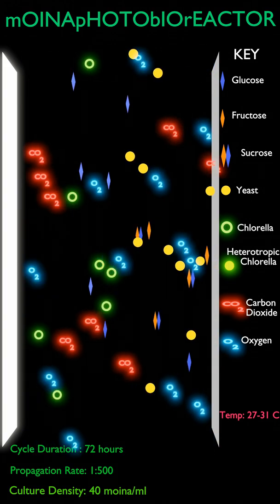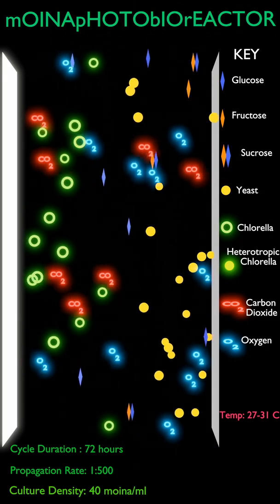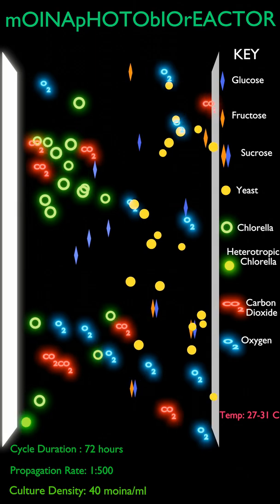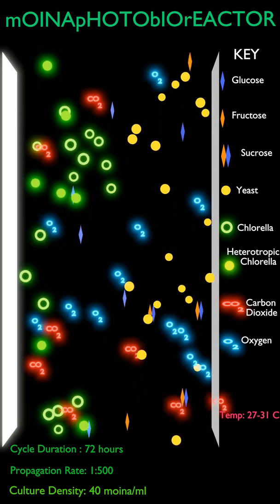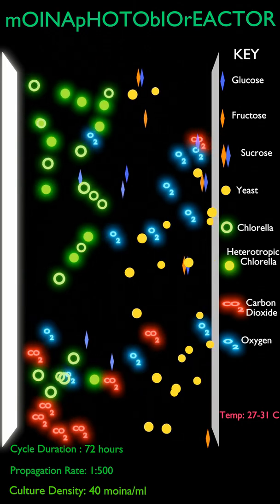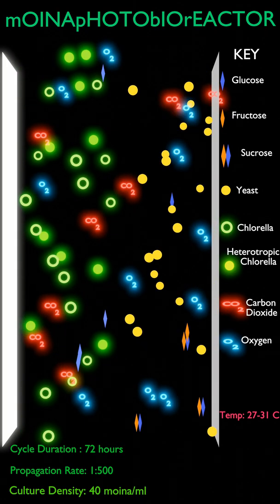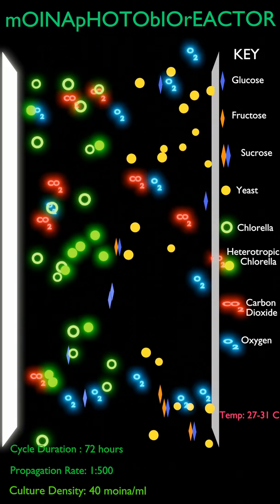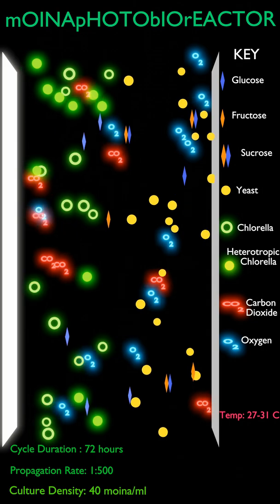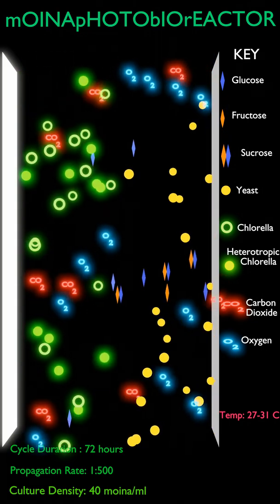Chlorella algae is able to propagate on glucose through a process called heterotrophic metabolism. During this process, the glucose is converted and stored as fatty acids in the chlorella algae. The symbiosis culture medium is saturated in dissolved oxygen, protein from the chlorella, and fatty acids from the chlorella resulting from heterotrophic metabolism. This combination enables moina to propagate rapidly in ultra-high density.